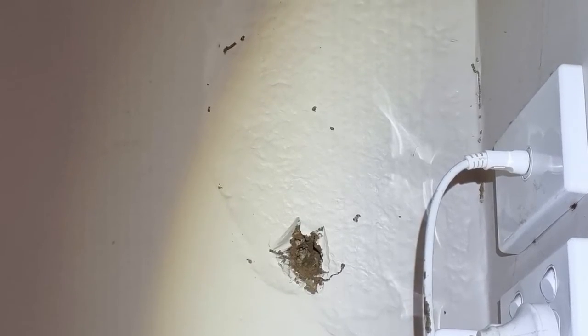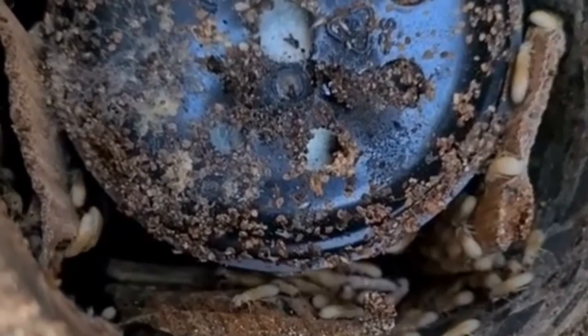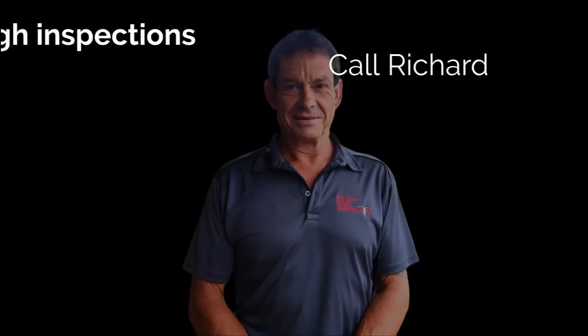Termite nests come in many shapes and sizes, and we've seen many clients who were living with a nest in their home without realizing it. For a thorough termite inspection, call Richard at Gold Coast Best Inspector.